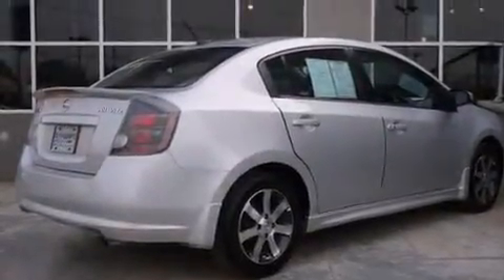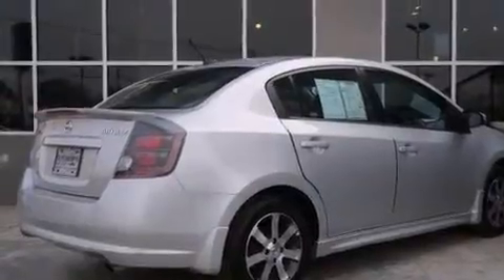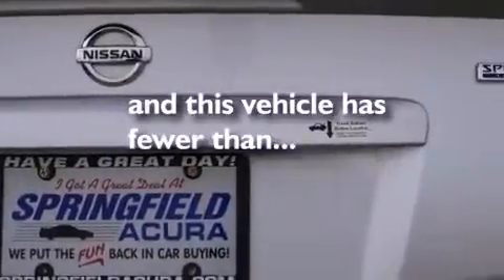Rear curtain airbags, rear seat childproof door locks, an energy absorbing steering column, air conditioning, and this vehicle has less than 41,000 miles.